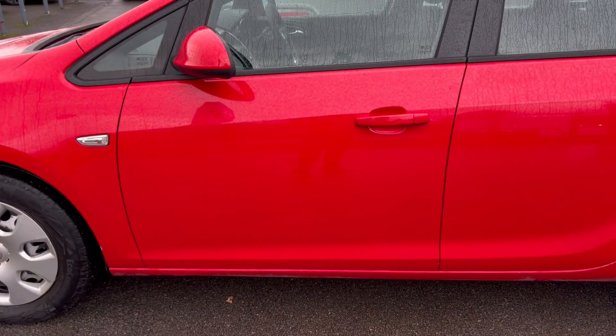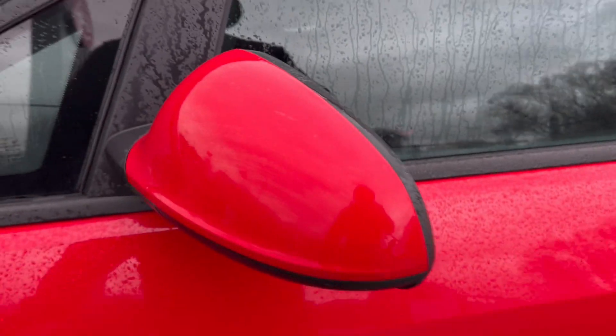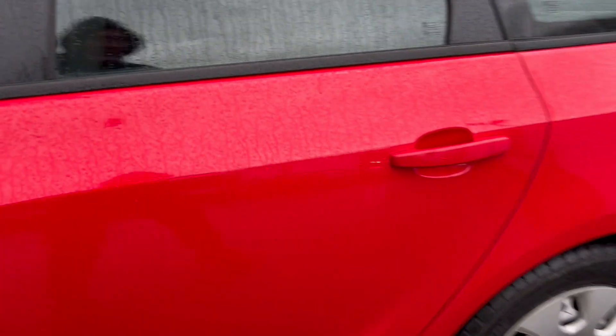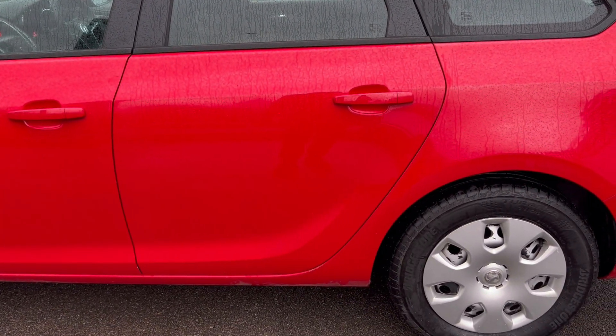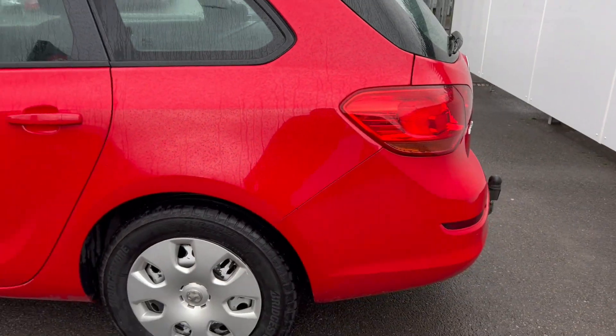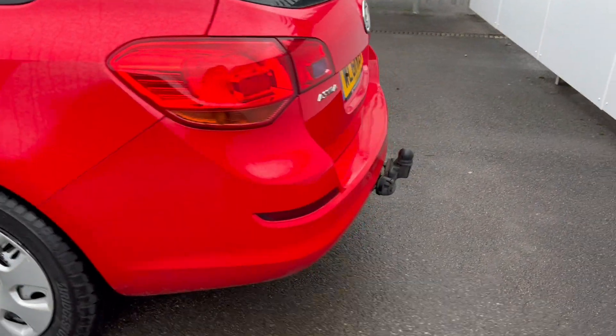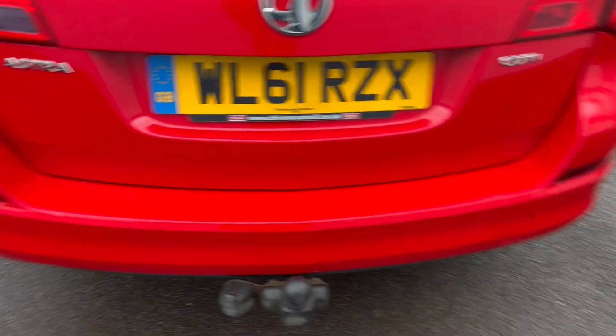Coming around to the passenger side, not looking so bad. Mirrors looking good as well as I can tell under these conditions. Coming around to the rear door, all looking good. Coming around to the rear panel, again all looking good. Back bumper is looking nice and solid — no big dents or anything like that, just your usual wear and tear on the load area.